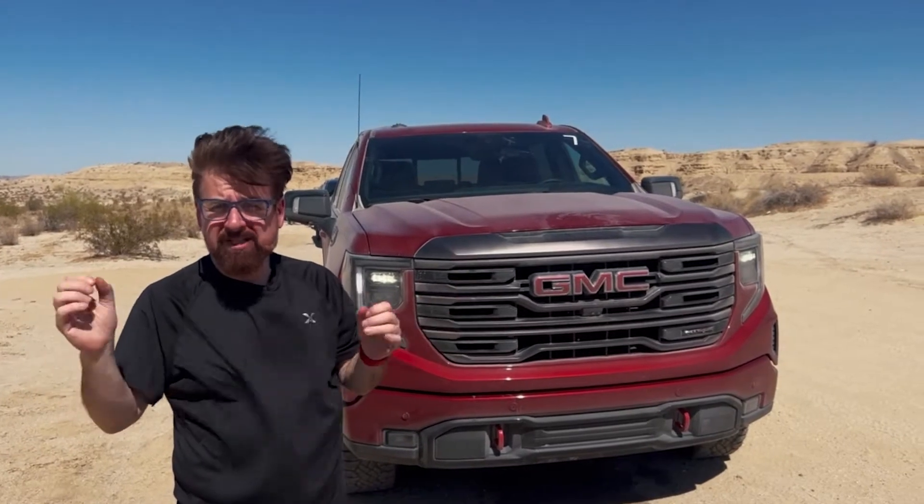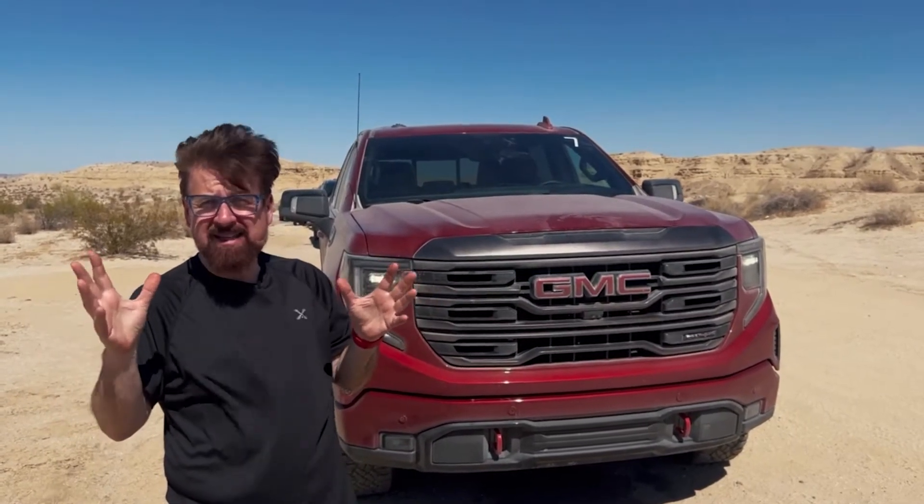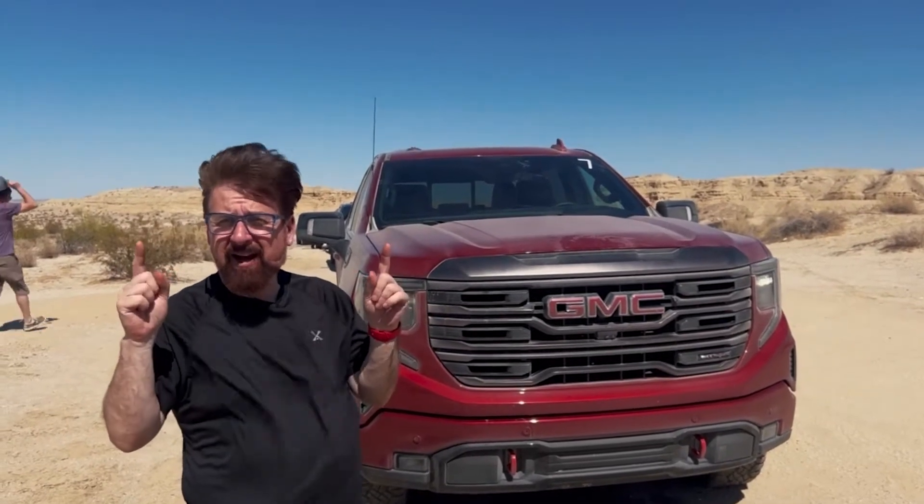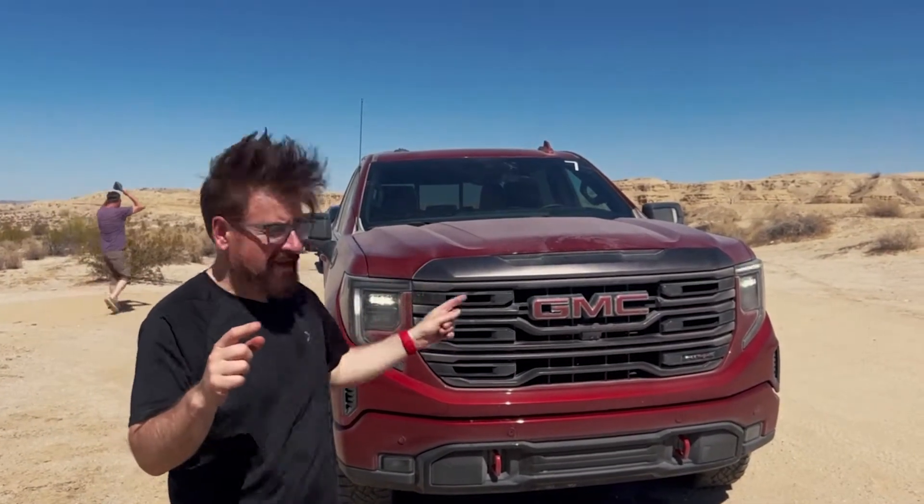We're out in Anza Borrego, which is about two hours outside San Diego. It's super windy out here in the desert, and we are here to test drive this.